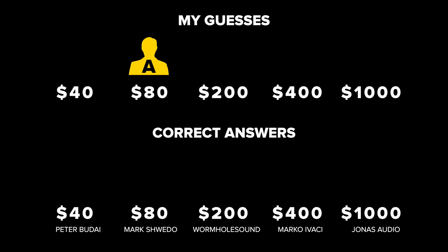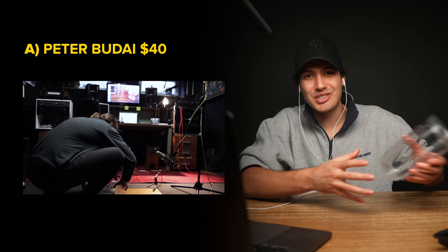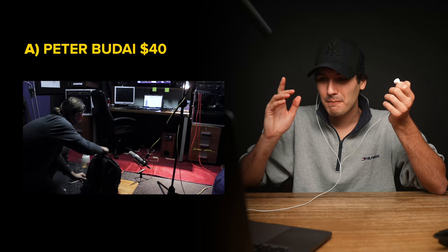Seller A, who I thought was the $80 Foley, was actually Peter Budai and his Foley cost $40. He actually used the same cup — are those beads? And literally just as I suspected, he used a zipper for the bag. I knew it. For 40 bucks, that was a lot better than I expected — job well done.